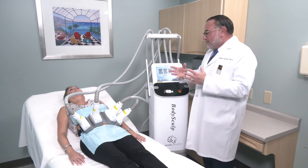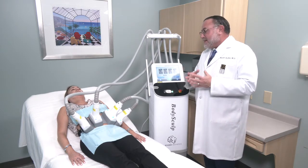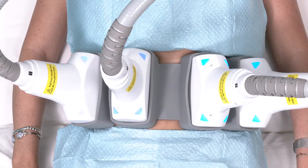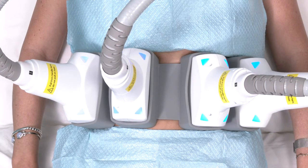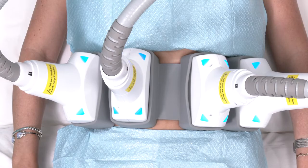Patient comfort is very important to us — it's still cold, and that doesn't hurt, and that's really important. What you see is that over a period of time you get selective fat destruction through this 1060 nanometer laser.